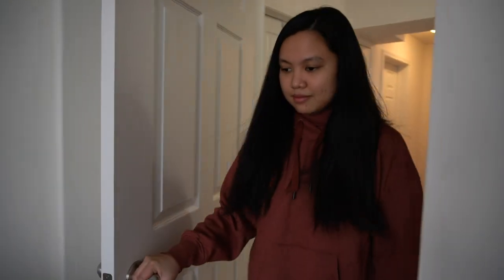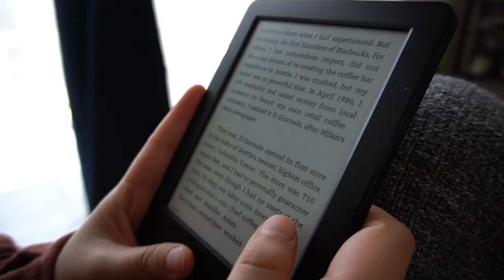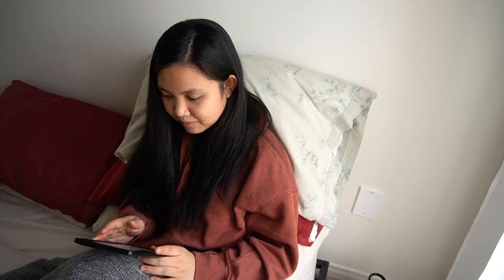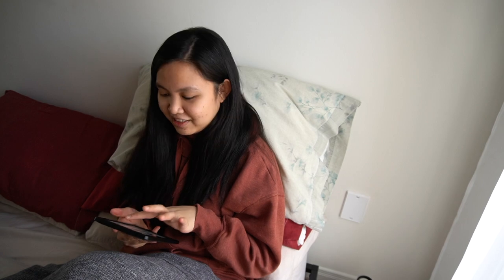After all of that, Bea usually relaxes by spending some time on the bed reading a book on her Kindle. She uses this time to wind down and take her mind off school for a while. So Bea, what are you reading? I'm currently reading Onward by Howard Schultz — it's a story about Starbucks, so it's very interesting. So Bea is just chilling after attending class and doing some homework. Afterwards, she's going to cook or maybe watch TV.